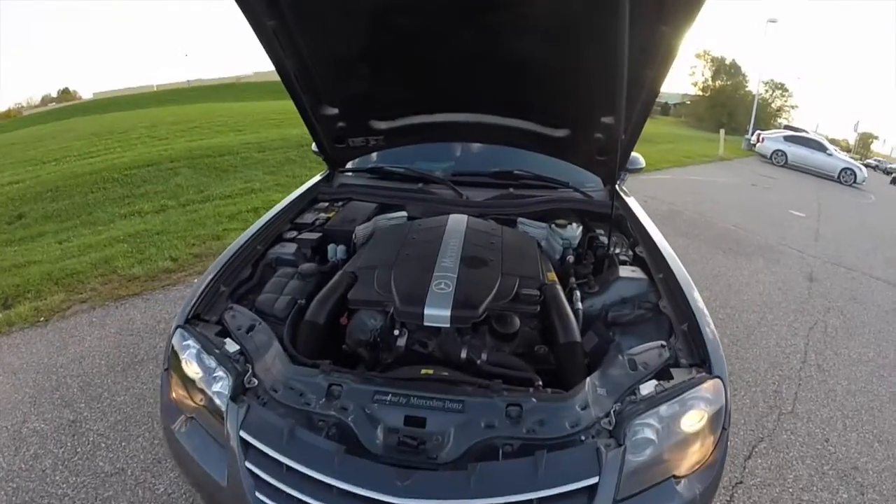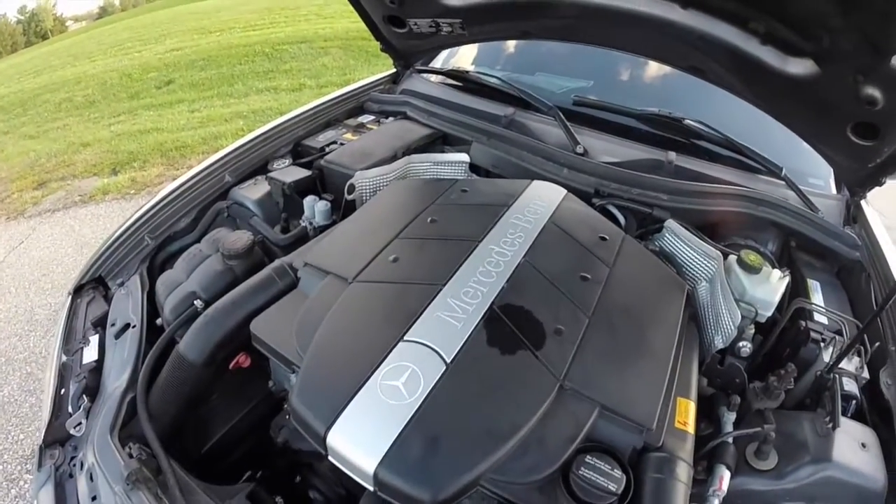Let's look at the engine bay. As you can see, it has a Mercedes-Benz V6 engine in it.